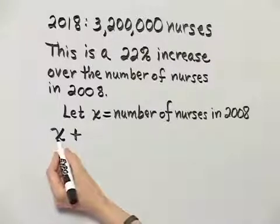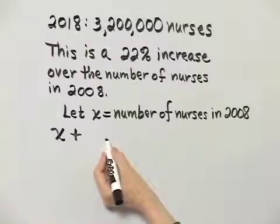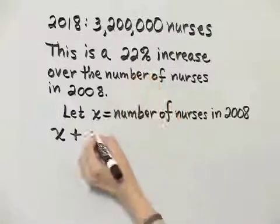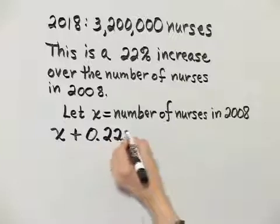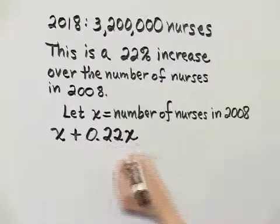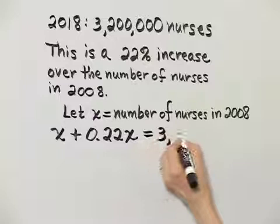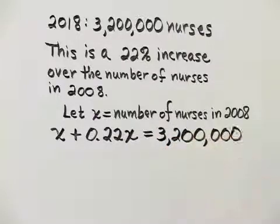The number of nurses in 2008 plus — now how do we find that increase? It is a 22% increase, so we write that as a decimal, 0.22, and multiply that by the number of nurses in 2008. That represents the increase. It should equal 3,200,000.